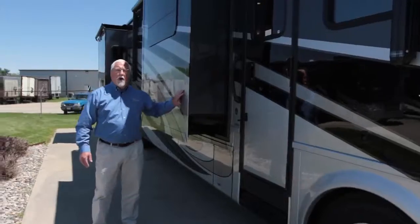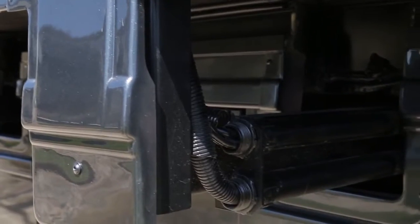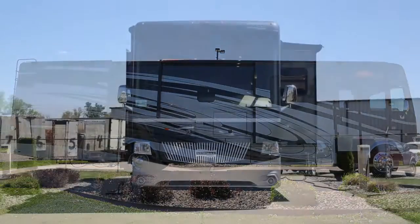On the Canyon Star, it's the same with all the Newmar products: when the slide-outs are in position, they all fit flush into their opening, just like shutting your car door or truck door. So you don't have anything sticking out — it keeps the motorhome a lot quieter going down the road and gives you a nice tight fit.